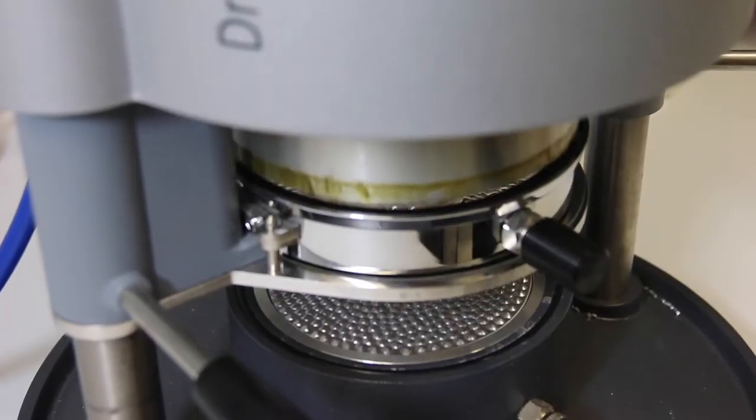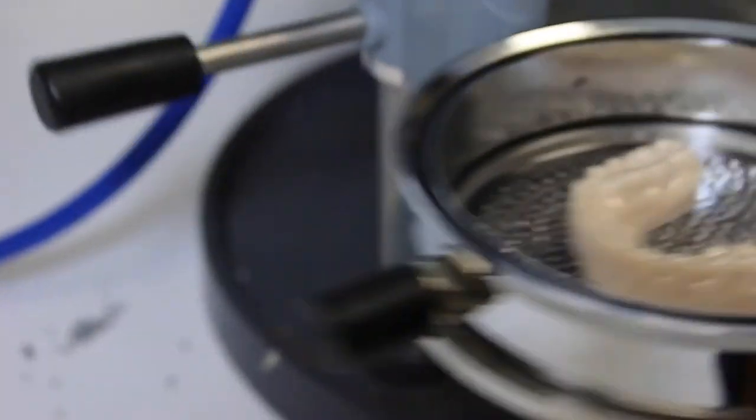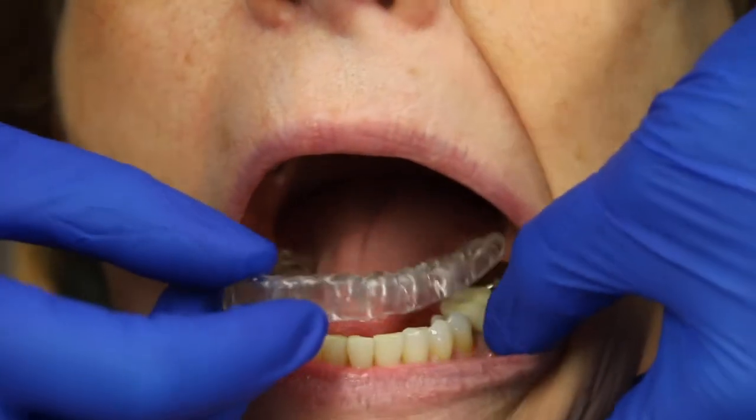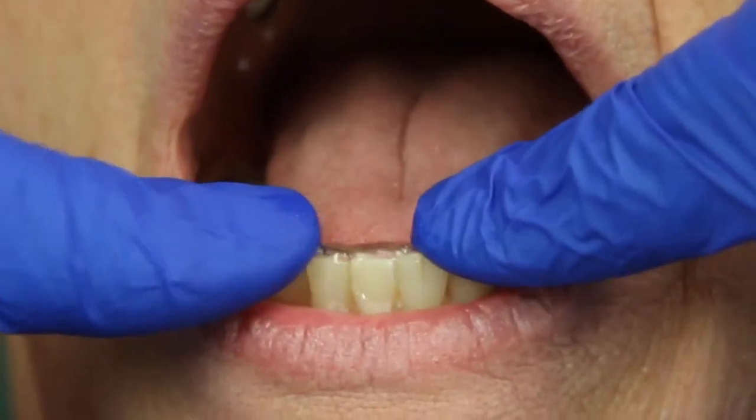It's a very clean, hygienic process and ultimately the biggest difference is I have yet to put a retainer in someone's mouth and find that it doesn't fit since I've been using this machine — and that would happen about once a week when we were doing it under the old technology.